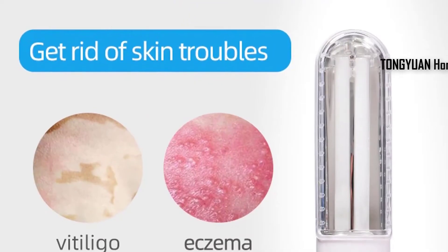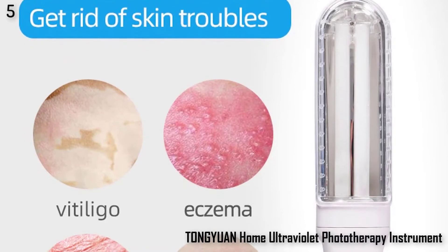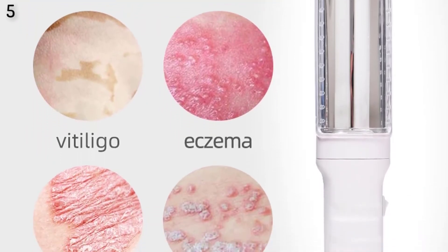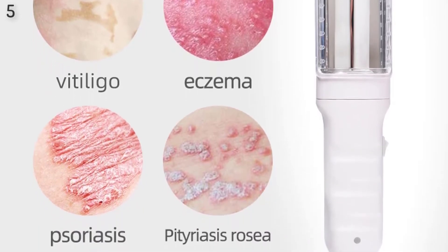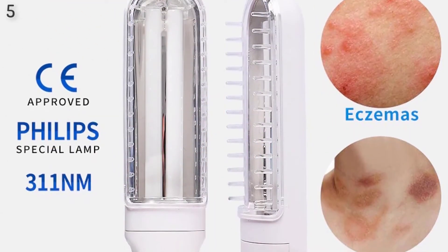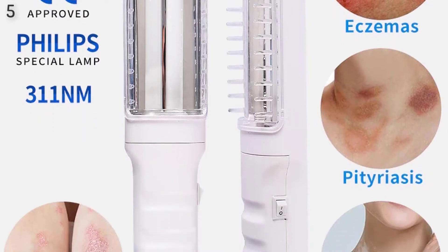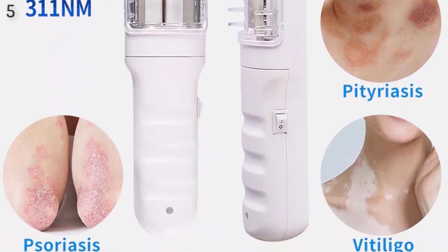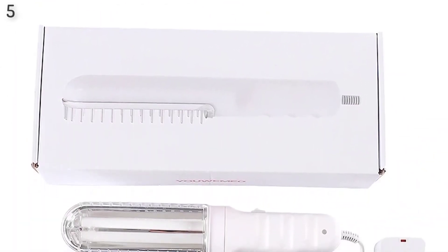Number 5: Home ultraviolet phototherapy instrument with Philips Lab, vitiligo 311nm, eczema NB-UVB treatment, psoriasis, white spot. Features of this product: Brand name — Tongai Wen, origin — China Mainland, certification — CE, model number — TYB1S, material — ABS, item type — Rehabilitation Physiotherapy, voltage standard — 110V/220V.